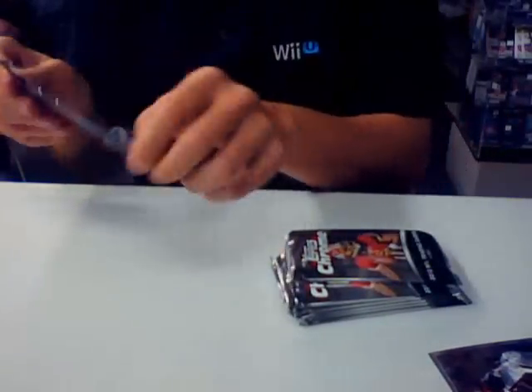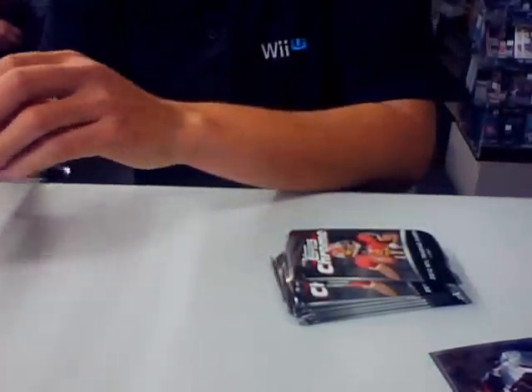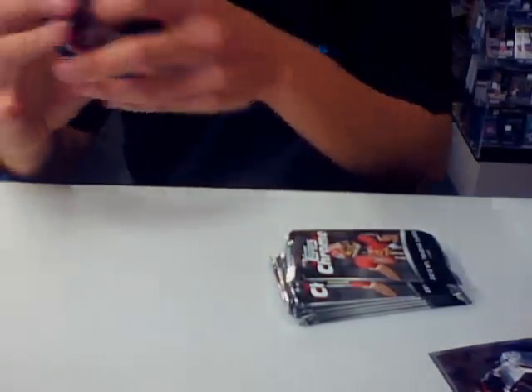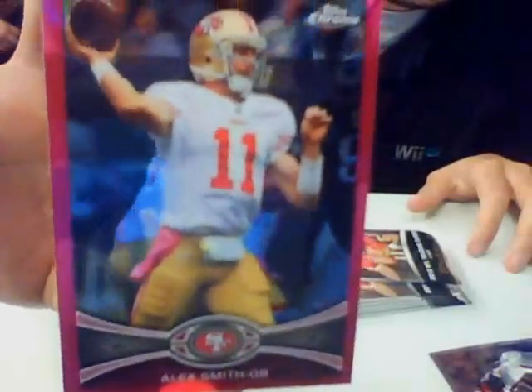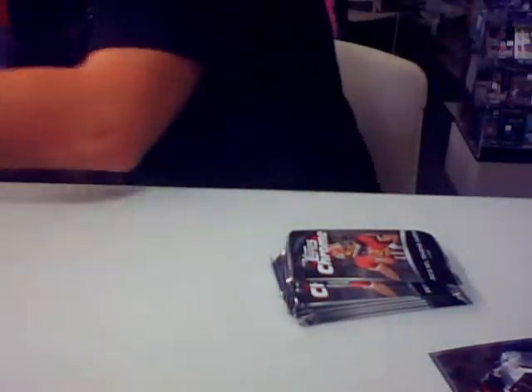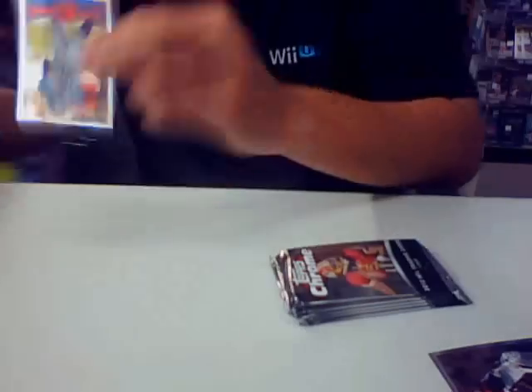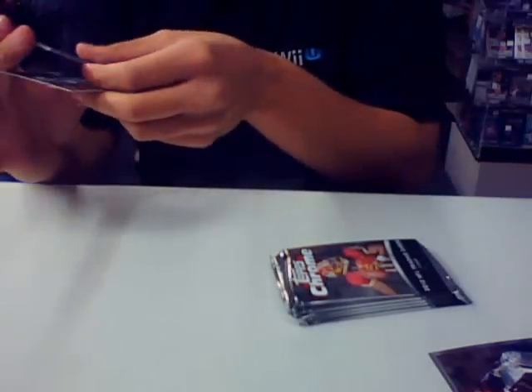Looks like we got a pink refractor, Alex Smith for the 49ers, numbered out of 399. There's one autograph per box. Victor Cruz refractor.